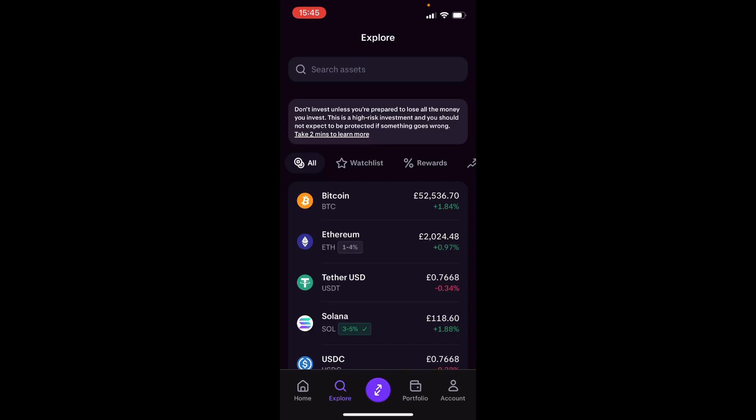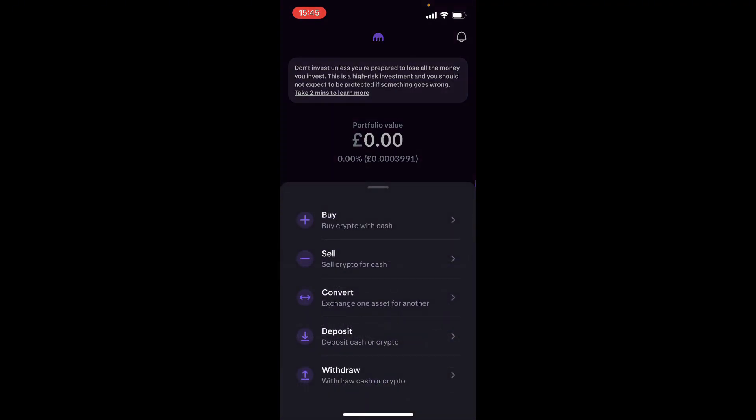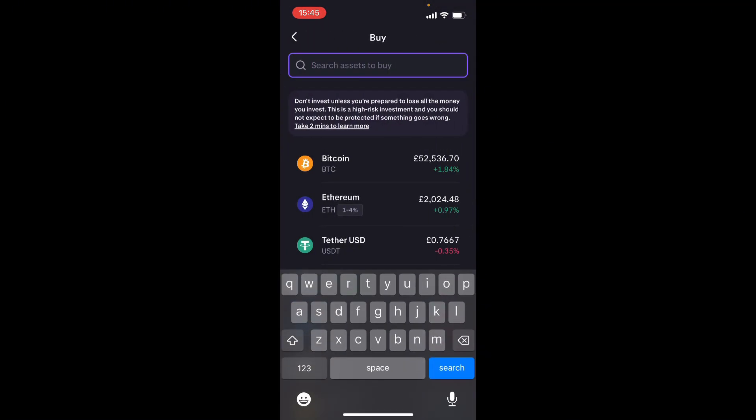What is going on guys — here is how you can buy PEPE on Kraken. All you have to do is click on the middle button that's purple, and then click on buy.